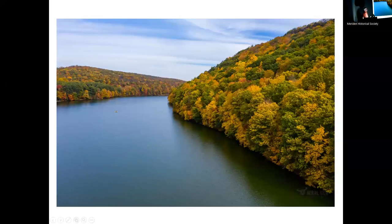Here's Hubbard Park in a different autumn — it's great to get up above and see the colors from a slightly different angle, and be able to move around quite easily with the drone.